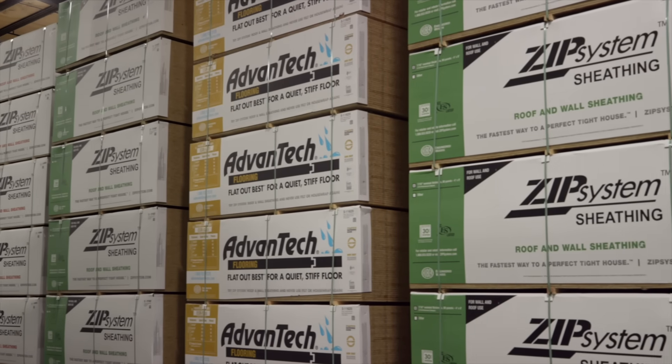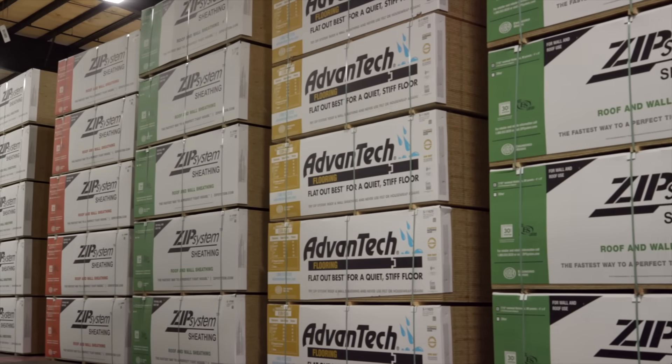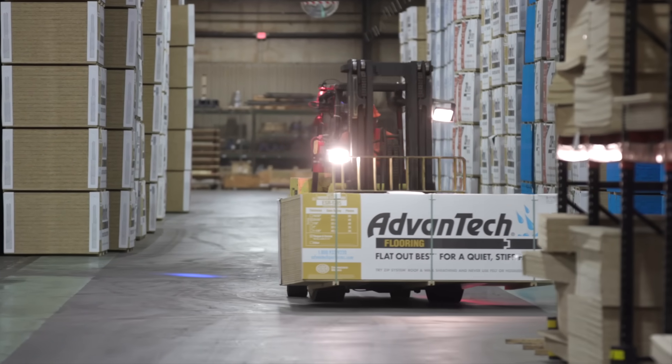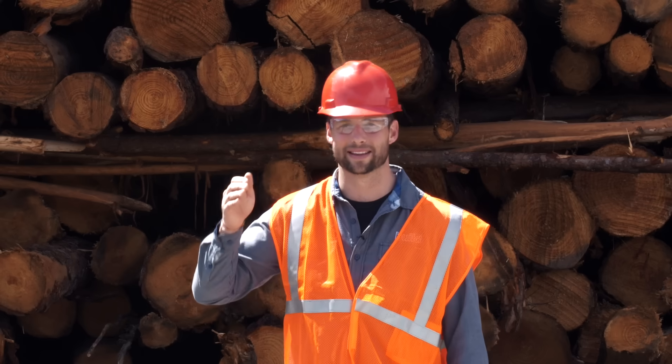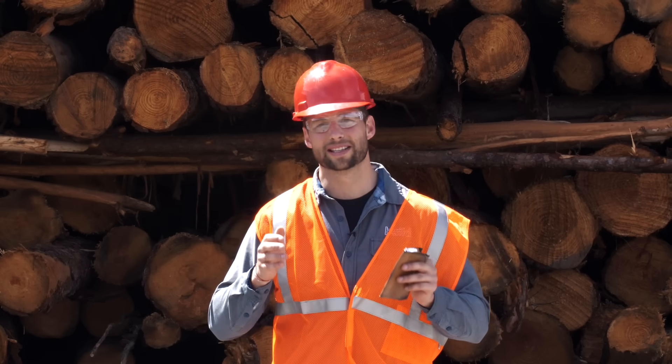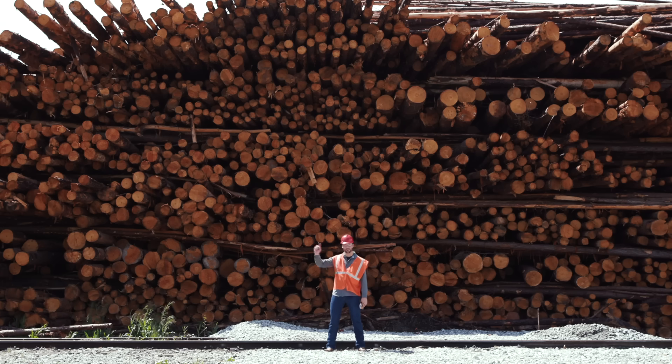Thanks so much for watching. I hope I was able to convey all the stuff that I learned. My main takeaway is this is truly an engineered wood product — there's a lot of thought going into how this stuff is made and how to ensure they're making the same thing day in and day out. There are multiple PhDs on this campus and throughout the Huber organization, plus P.E.s you can reach on their tech line to get answers on how to use their products. It is a very high-end engineered product. Subscribe below if we've earned it, go follow us on Instagram, and we'll see you next time on The Build Show.